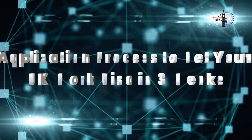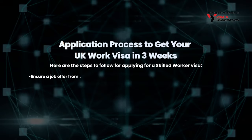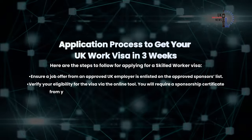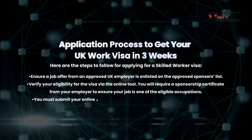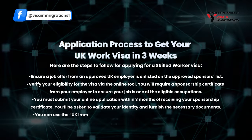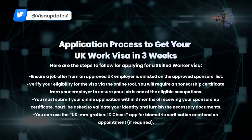Here are the steps to follow to get your UK Work Visa in three weeks. First, ensure you have a job offer from an approved UK employer listed on the approved sponsors list. Then verify your eligibility via the online tool. You will also need a Certificate of Sponsorship from your employer confirming your job is one of the eligible occupations. Next, submit your online application within three months of receiving your sponsorship certificate. You will be asked to validate your identity and furnish the necessary documents. Finally, you can use the UK Immigration ID Check app for biometric verification, or attend an appointment if required.